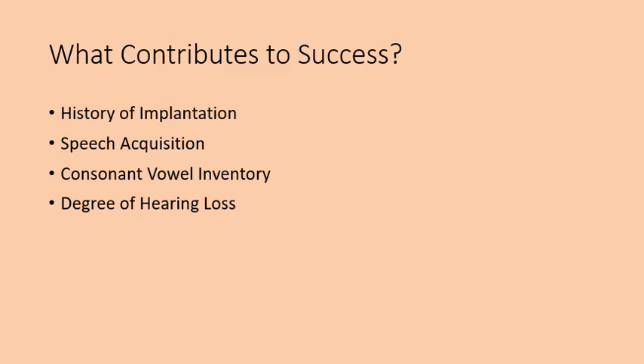Degree of hearing loss is one of the greatest predictors of speech production, which dramatically influences the goals we choose, as well as age of onset of the hearing loss and age of implantation.